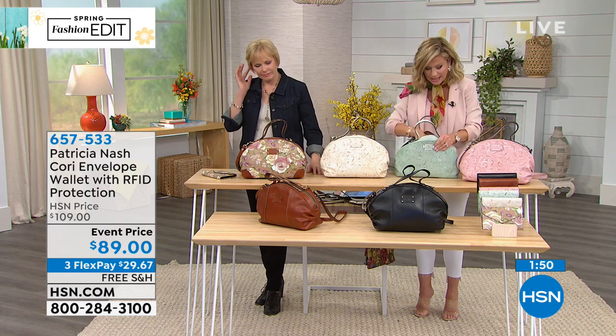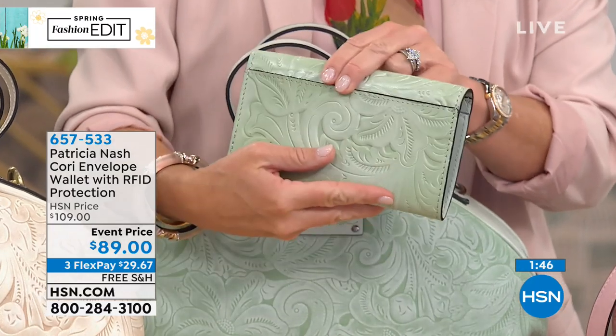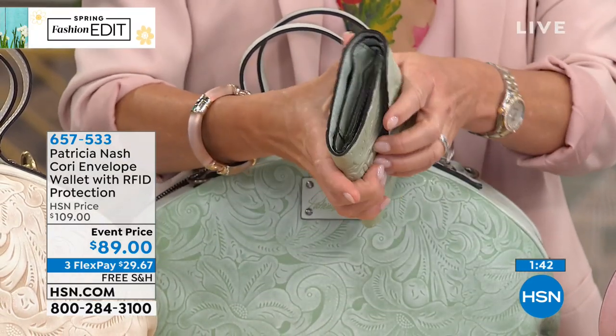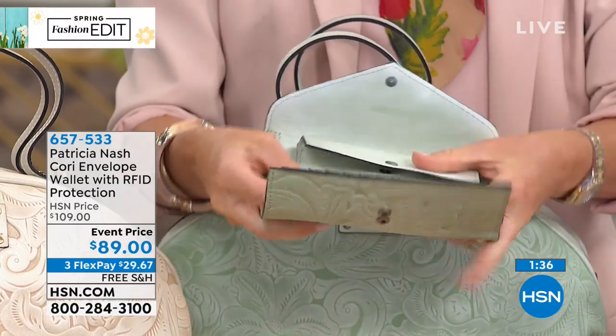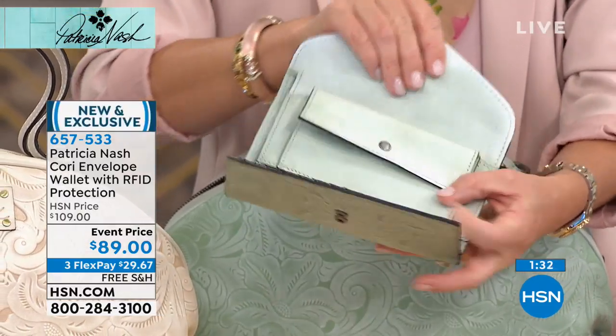I'll just show you right here — inside, all RFID. And this whole wallet is tooled. Look in the back here: you can put all of your receipts, or as my mom says, your mad money should go there. Then you put other money in here. There's your coin purse, place for all of your credit cards. You thought of absolutely everything. It's very functional.